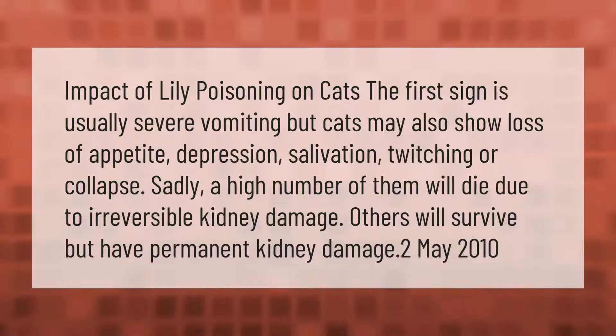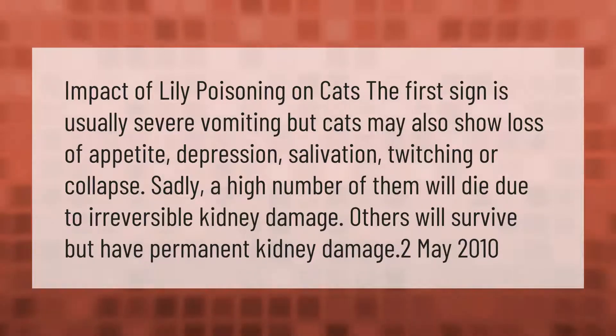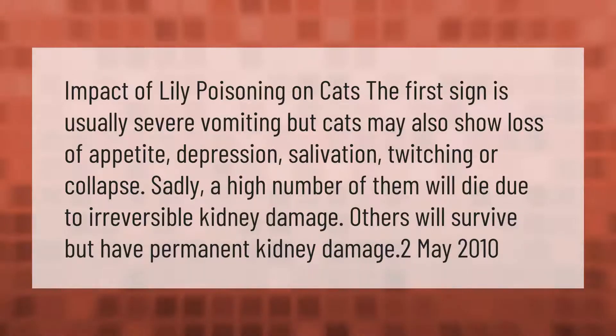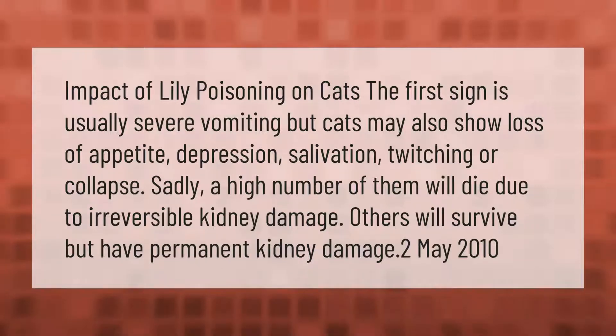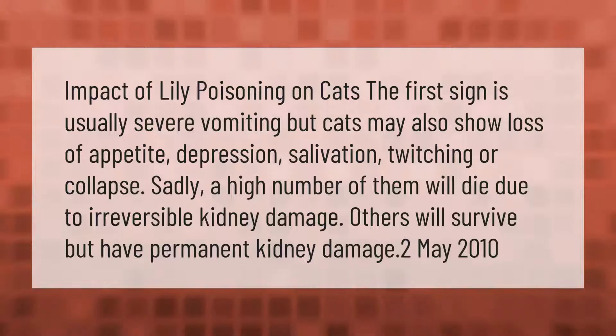The impact of lily poisoning on cats: the first sign is usually severe vomiting, but cats may also show loss of appetite, depression, salivation, twitching, or collapse. Sadly, a high number of them will die due to irreversible kidney damage; others will survive but have permanent kidney damage.